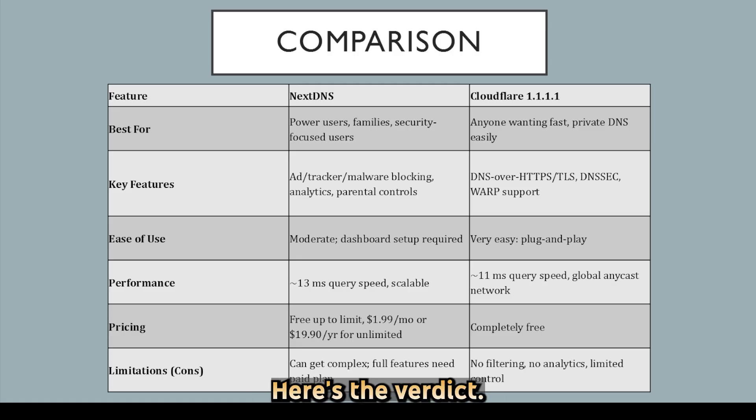Here's the verdict: choose NextDNS if you want tight control over your DNS usage, ad and tracker blocking, and deep analytics — even if it means a small monthly fee and a learning curve. Opt for Cloudflare if you prefer a free, ultra-fast, privacy-respecting resolver with zero setup hassles and don't need extra filtering or reporting features.